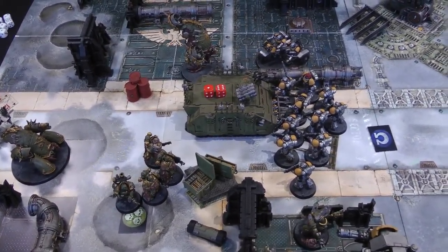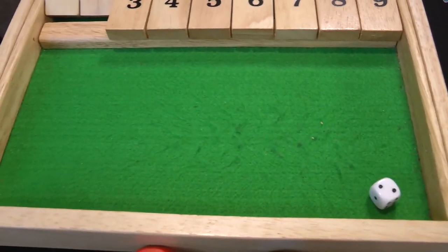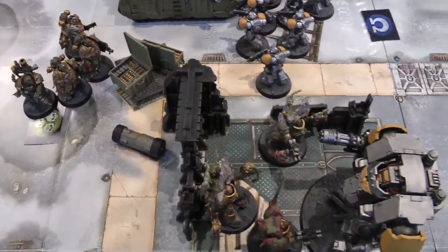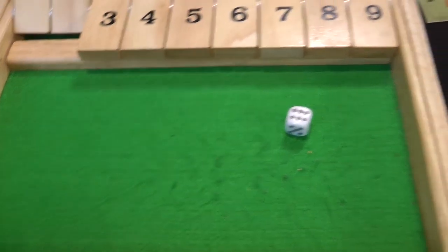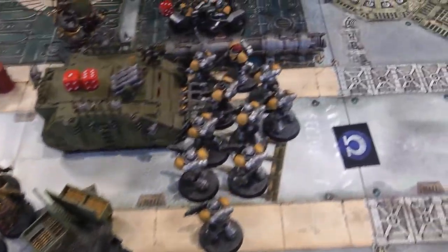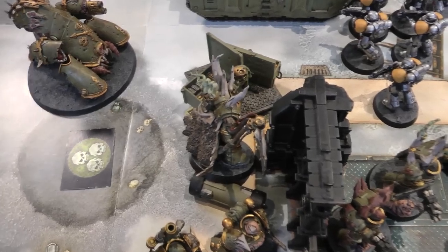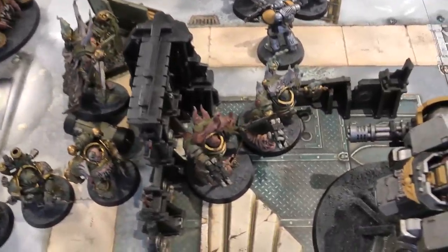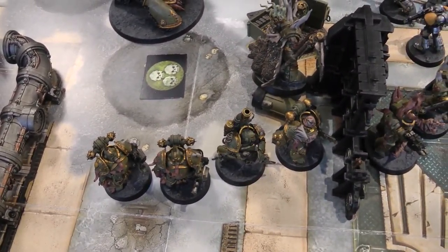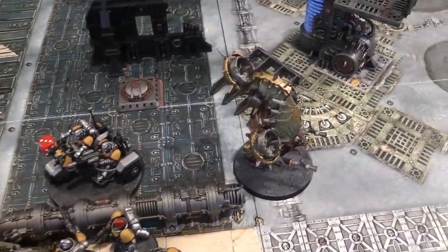At the start of Death Guard turn two the Rhino tries to self-repair on a six — fails. The Dreadnought might take a mortal wound from Lord Felthius's aura — all units in melee take a mortal wound on a four-plus. The attack bike takes a mortal wound and goes to three wounds. An intercessor takes a mortal wound. The Dreadnought rolls — no. In the movement phase Lord Felthius moves back through the wall, Terminators fall back from the Dreadnought, Plague Marines move up, and the Blight Hauler repositions within multi-melter range of the Dreadnought. The Rhino stays in melee.